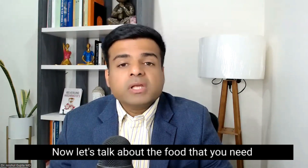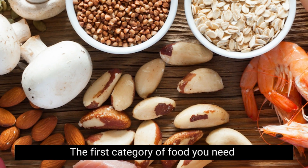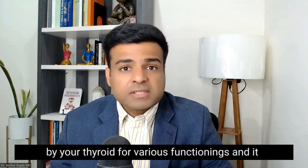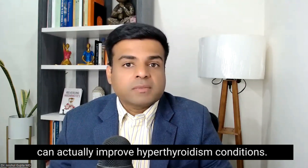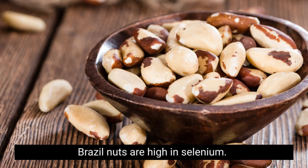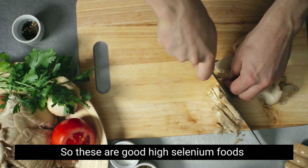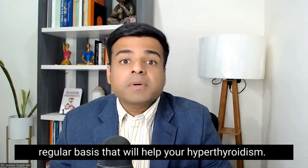Now let's talk about the food that you need to eat that will be helpful for your hyperthyroidism. The first category of food you need to include is selenium-rich foods. Selenium is an important mineral needed by your thyroid for various functions, and research has shown that selenium can actually improve hyperthyroidism conditions. Selenium-rich foods include Brazil nuts, chia seeds, pumpkin seeds, and mushrooms.